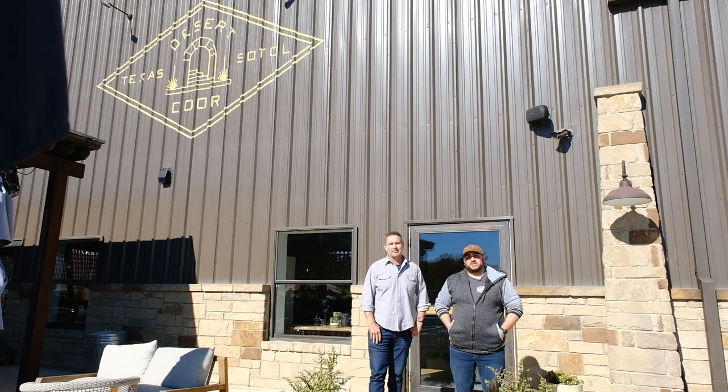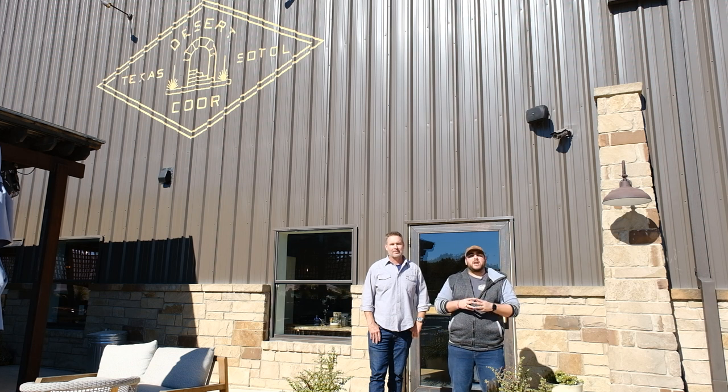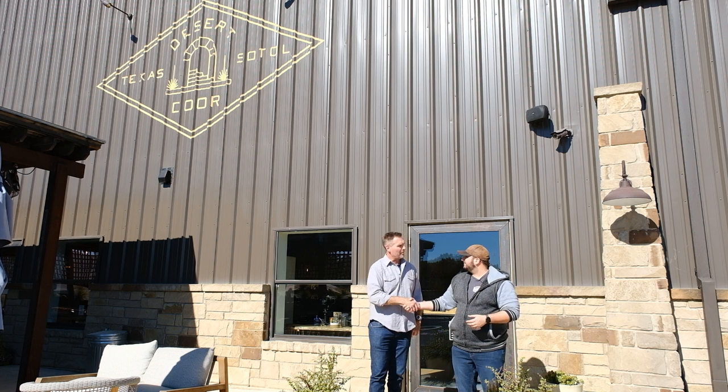Hello everyone and thank you for joining us for another episode of the Rickhouse with Whiskey Culture. We're here in Driftwood, Texas at Desert Door Distillery where they make a historic spirit out of a Texas native plant called Sotol. Thank you all so much for having us. Thank you for taking the time and paying us a visit.